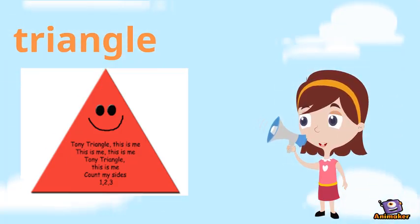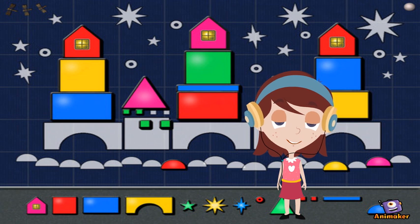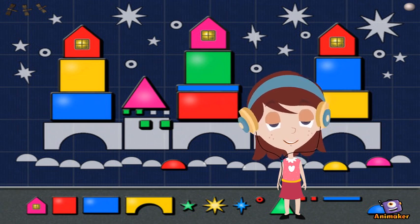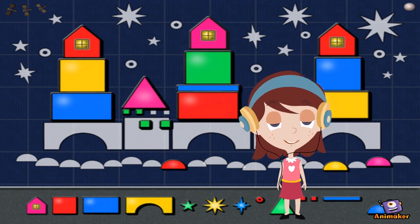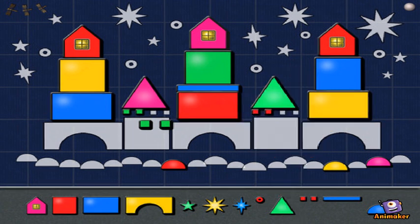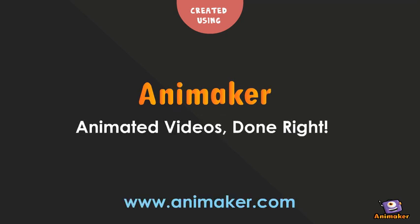Here is Tony Triangle. Let us play a game. You should know how many shapes are in this castle. Thank you.